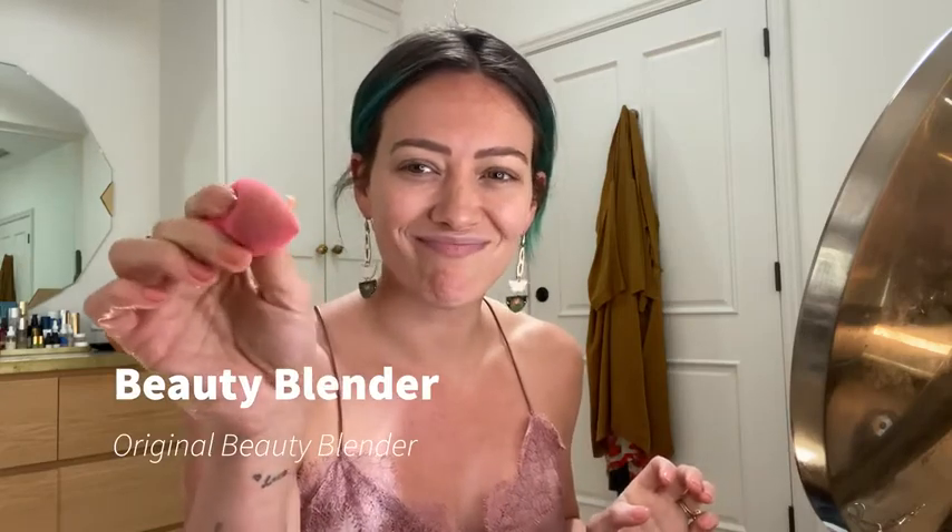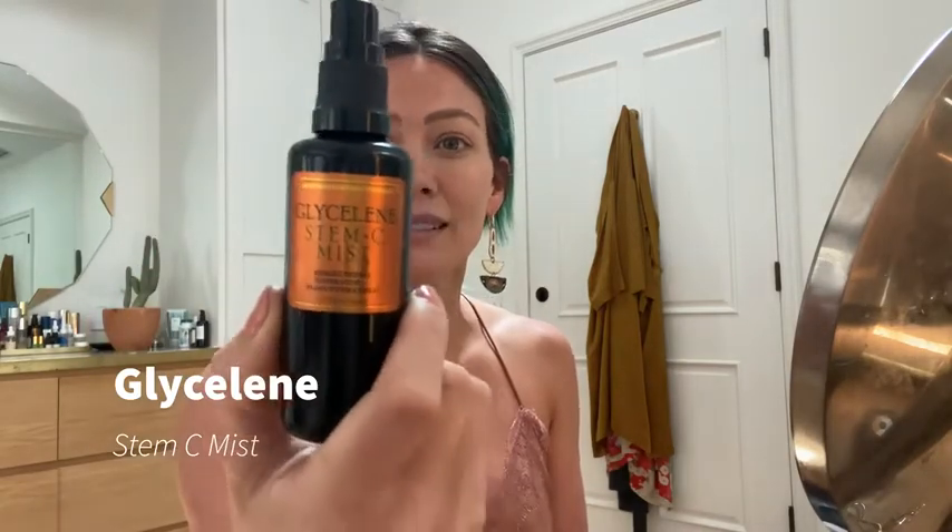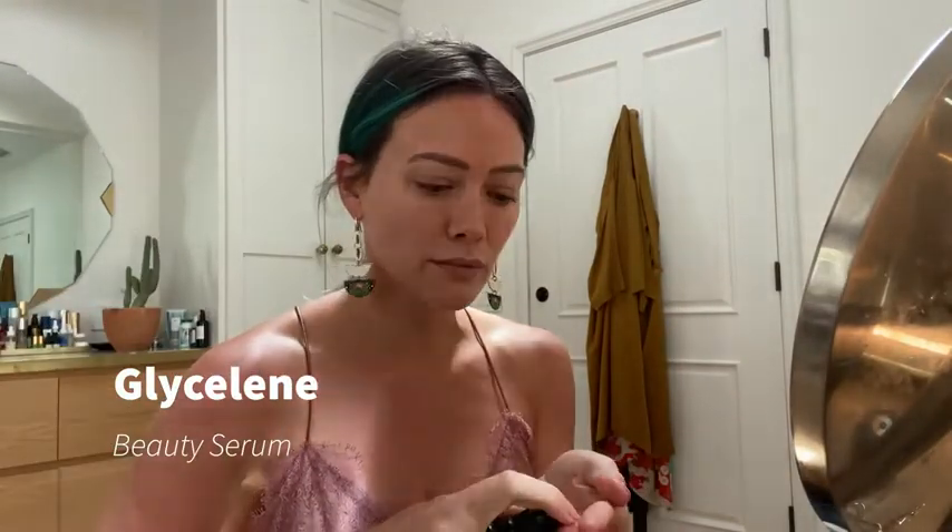I have started off with a semi-clean — it's kind of the vibe of my life — beauty blender, and I have clean skin. I'm going to mist with this Glycoline Stem C mist. I'm obsessed with these products. They're all vegan. I talk about them a lot. Kim, the owner and creator, has become one of my friends. She's really cool. And then I'm going to add the beauty serum to that. It's an anti-aging treatment. You're supposed to wet your face a lot and then let the serum sink in.